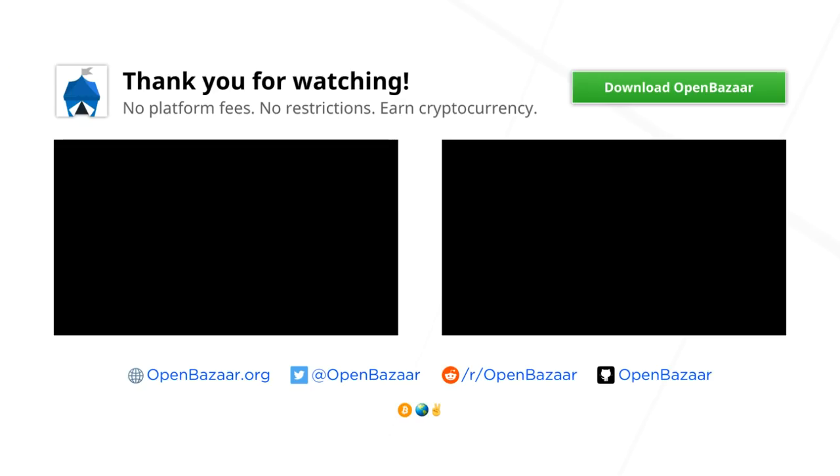So that's an overview of the OpenBazaar 2018 roadmap. If you want to read the full roadmap, there is a link posted below. Please let us know what you think.